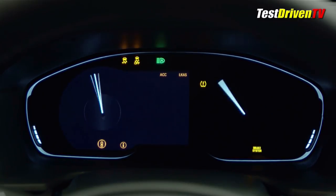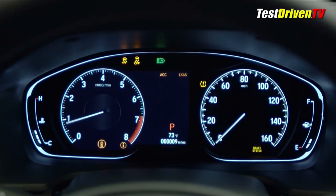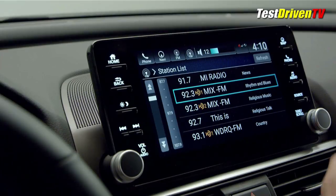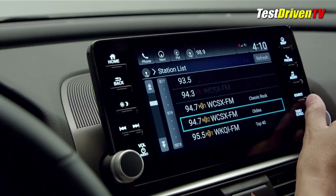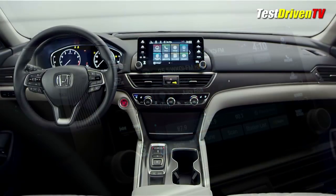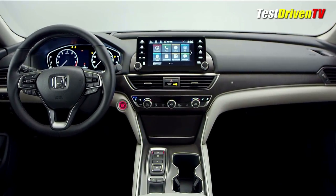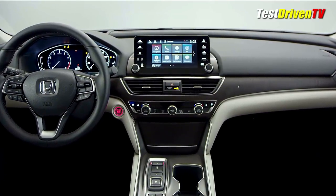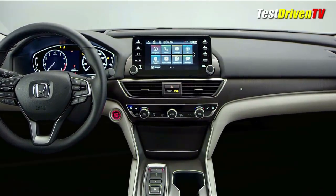The new dash design has an available full digital instrument cluster display with high-end crisp graphics to allow you to customize what you see every day from behind the wheel. A new floating 8-inch display audio screen features both a volume and tuning knob — what a great new innovation! Graphics are improved for the menus and navigation, along with fully-packed feature functionality including the now-expected Apple CarPlay and Android Auto. A full suite of connected services too long to list here will also be available.